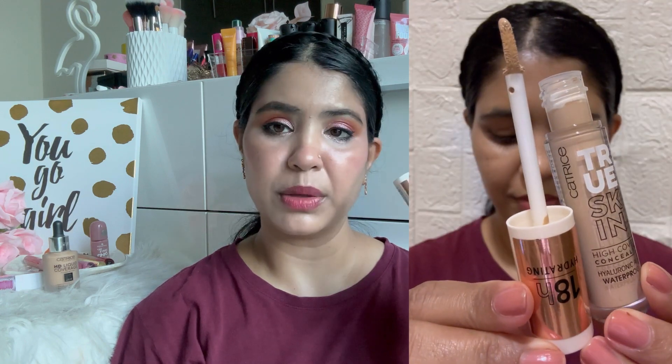Moving on — this concealer is the Catrice True Skin High Coverage Concealer with Hyaluronic Acid, Waterproof, shade 18R, Hydrating Concealer. This is also very popular. It is one of the best drugstore concealers you will get. Because it is not available in India, I will not recommend it for that market. But just so you know, it's a really good product — a soft matte yet full coverage concealer for dry skin type.